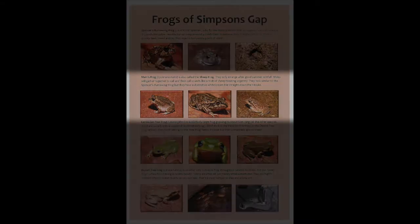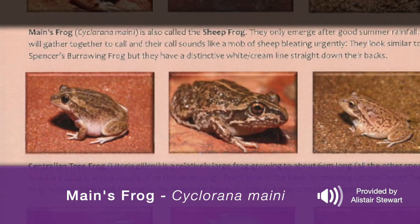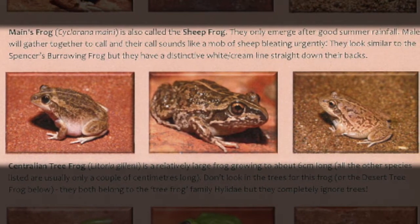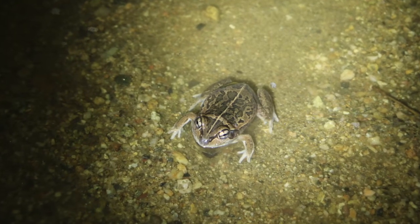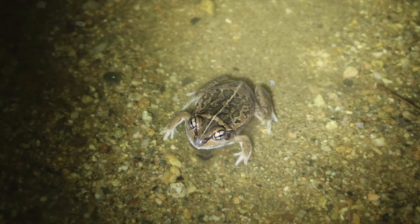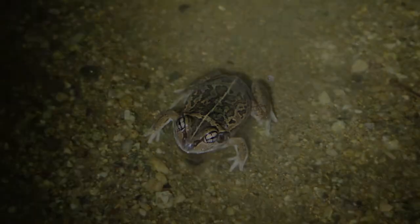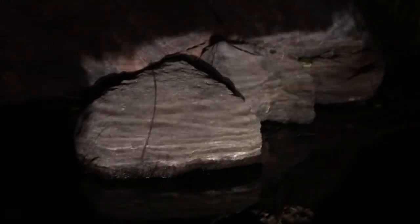One frog we didn't see tonight is the Mainsi frog, sometimes called the sheep frog, because its call sounds a lot like a sheep. It's a really unusual sound — if you hear what you think is sheep out in the evening, it could actually be this frog. The easiest way to identify the Mainsi frog is by the long white stripe that goes all the way from its nose down its back — a very distinguishing feature.